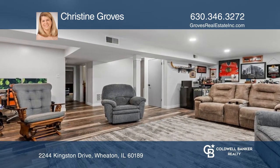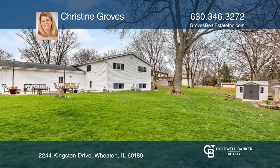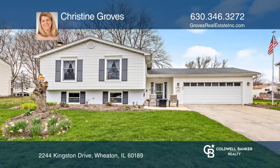Outside includes a deck and a large patio with a spacious backyard. Act now and make this home yours by calling Christine Groves.